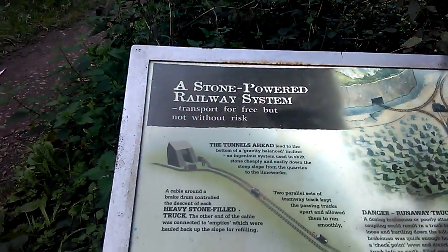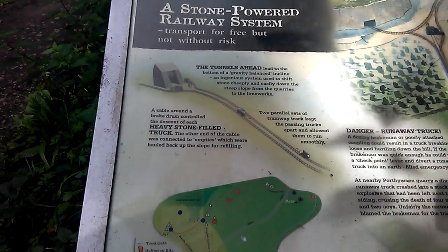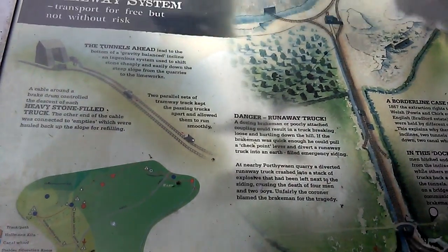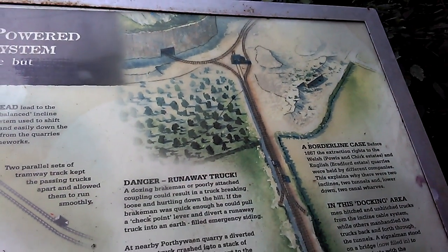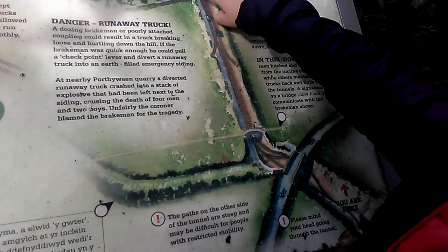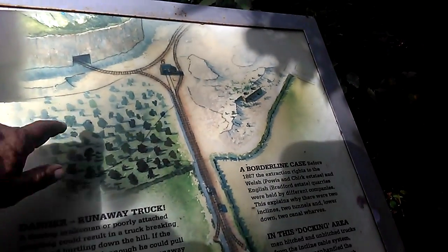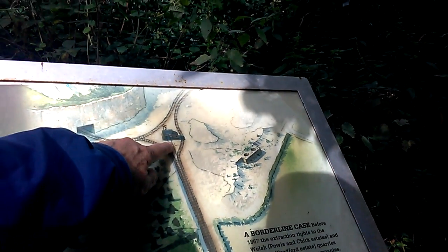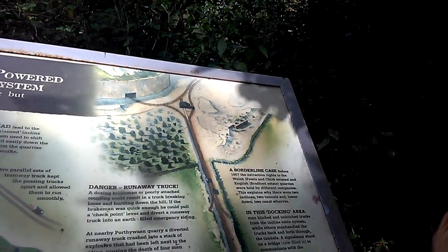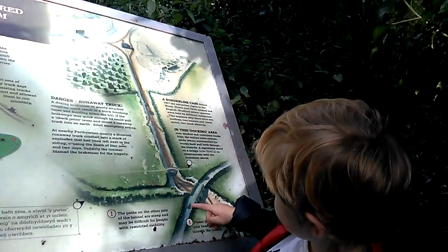The sign says the tunnel ahead and please mind your head going through the tunnel. Oh look, it says 'you are here granddad' - so we're gonna go through the tunnel all the way up there. I don't think we're going to climb up there, that's a bit too far. That up there is where we saw the big drum and where Sam was standing at the top end of the inclined plane. This is where the trucks would come down under the road and into the main quarry.